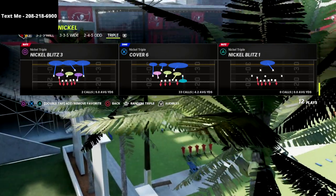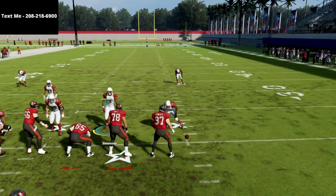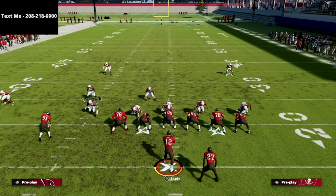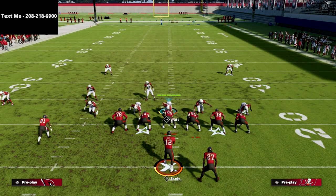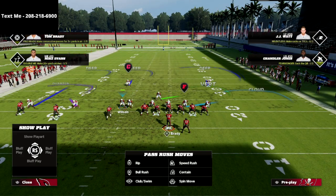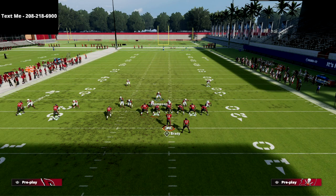This only works out of the cover six and the Tampa two, so you want to make sure you're in one of those two plays when defending trips tight end. As you can see here it basically creates a man-aligned look, so all we have to do to get pressure is apply press coverage and blitz this corner that was in the three-rec hooks. As you see here, it creates a nice blitz angle that is one of the most important things we can get in Madden 22.